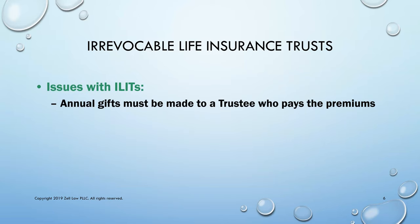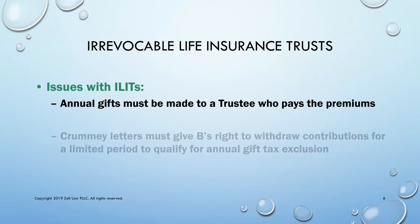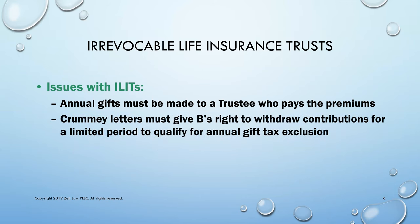Some issues with ILITs are that annual gifts have to be made to the trustee and not directly to the insurance company to qualify for an annual gift tax exclusion. The trustee pays the premiums. So-called Crummey letters, named after a 1968 case before the Ninth Circuit Court of Appeals, are required to allow the beneficiaries the right of withdrawal of the premiums for some short period of time. If they have that right of withdrawal, the IRS and the courts recognize that the gift qualifies for the annual gift tax exclusion.